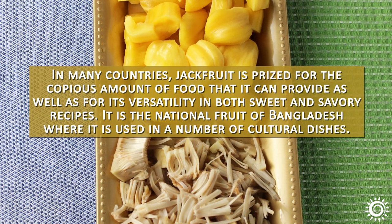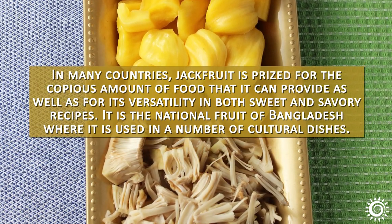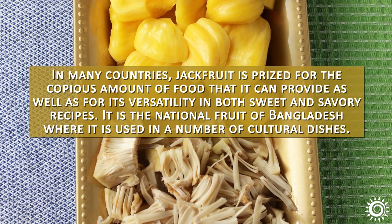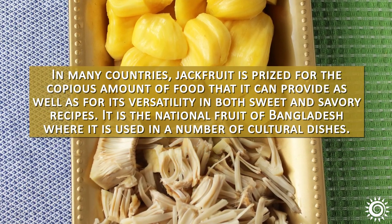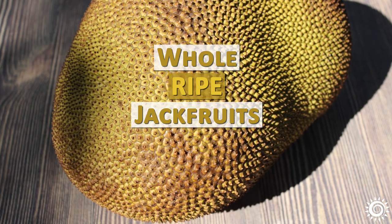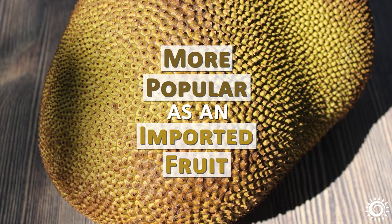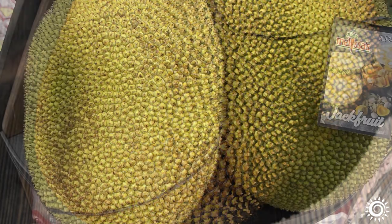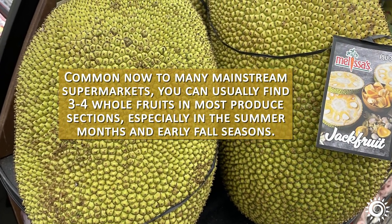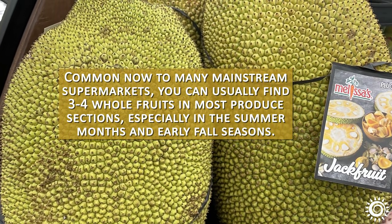In many countries, jackfruit is prized for the copious amount of food that it can provide, as well as for its versatility in both sweet and savory recipes. It is the national fruit of Bangladesh, where it is used in a number of cultural dishes. Outside of the tropics, whole ripe jackfruits are becoming more popular as an imported fruit. Common now to many mainstream supermarkets, you can usually find three to four whole fruits in most produce sections, especially in the summer months and early fall seasons.